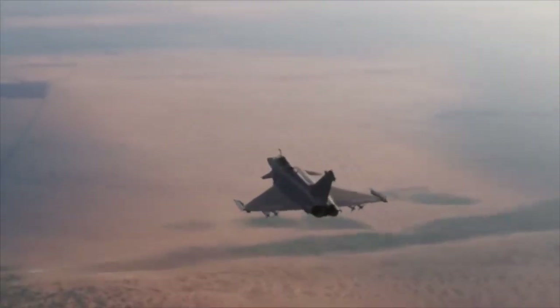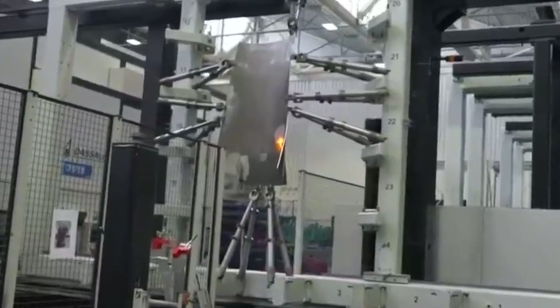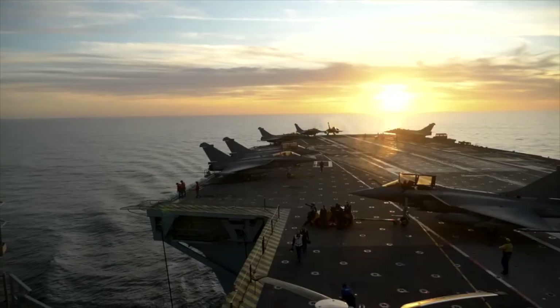The program began in 1985, and like many advanced jets, it faced mysterious delays, budget battles, and technological puzzles. The first prototype flew in 1986, but the secrets of its design were tightly guarded, fueling speculation about its true capabilities.